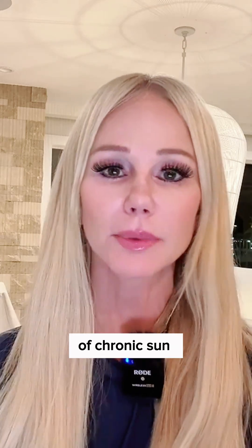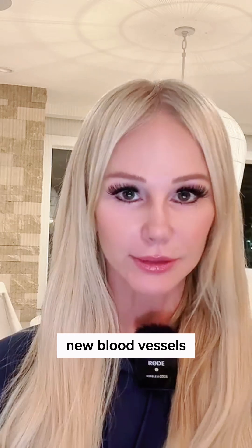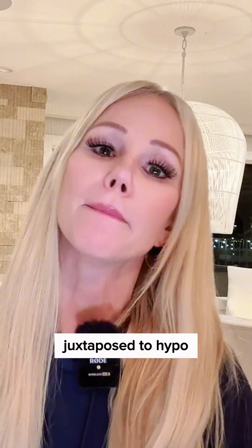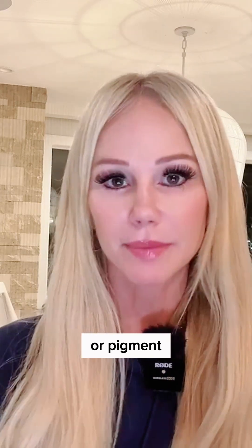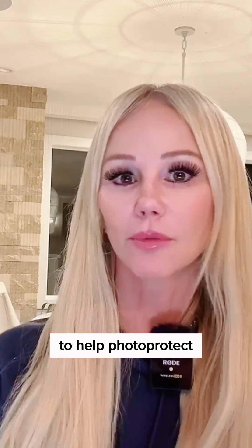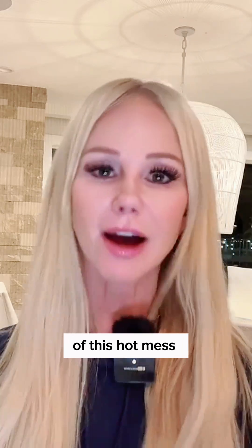Over years of chronic sun exposure, you have increased neovascularization — increased new blood vessels — which gives skin that ruddy red appearance. You also have hyperpigmentation juxtaposed to hypo- or depigmentation, where the melanocytes, the pigment-producing cells, stop producing melanin because of photo damage, or they're upregulating their melanin synthesis to help photo-protect from the UV insult the skin is exposed to.